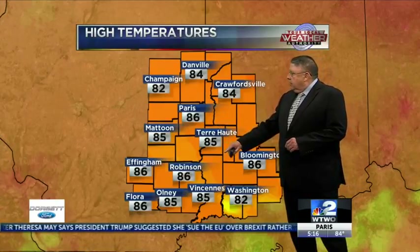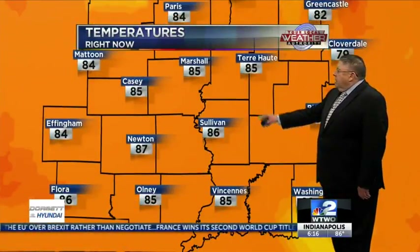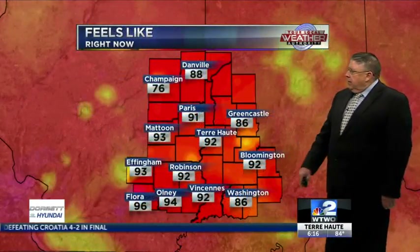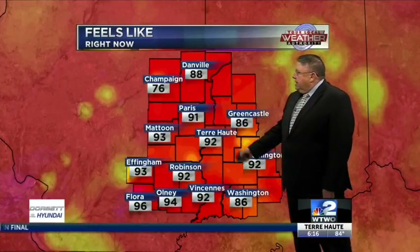In the highs, we managed mid-80s, upper-80s here and there. Paris 86, 86 Robinson, Terre Haute checked in at 85. Right now, north to south in the valley: Paris at 84, 85 in Terre Haute, down the road to 86 at Sullivan. Feels like a little bit more than the air temperature — feels like it's in the low to mid-90s, 92 at Terre Haute.